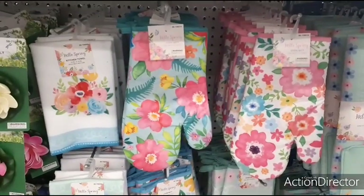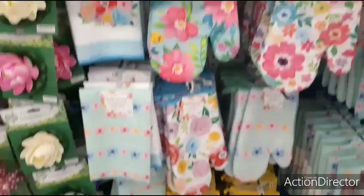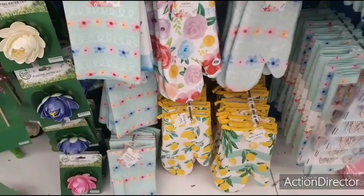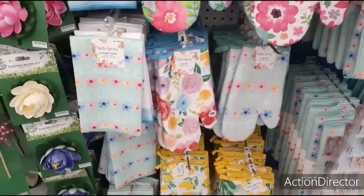And here's the rest of the set for spring — their towels and their oven mitts. I wonder if they're going to come out with the lemon towels. That'd be cool — lemon towels would be nice.